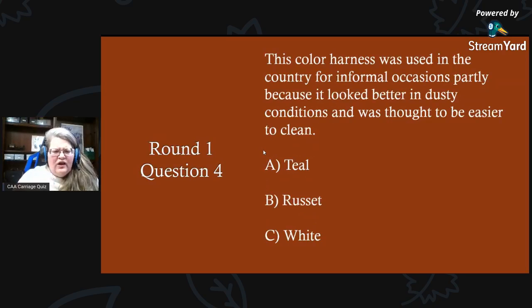Round one, question four: this color harness was used in the country for informal occasions, partly because it looked better in dusty conditions and was thought to be easier to clean. Is it A) teal, B) russet, or C) white?